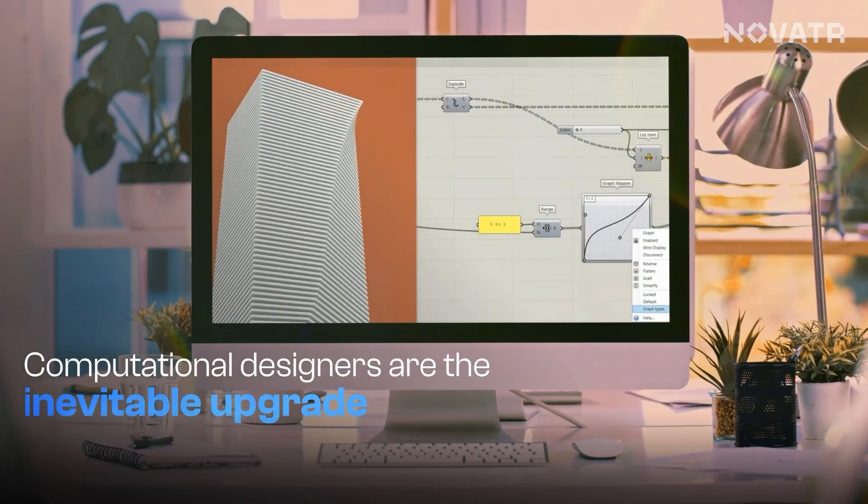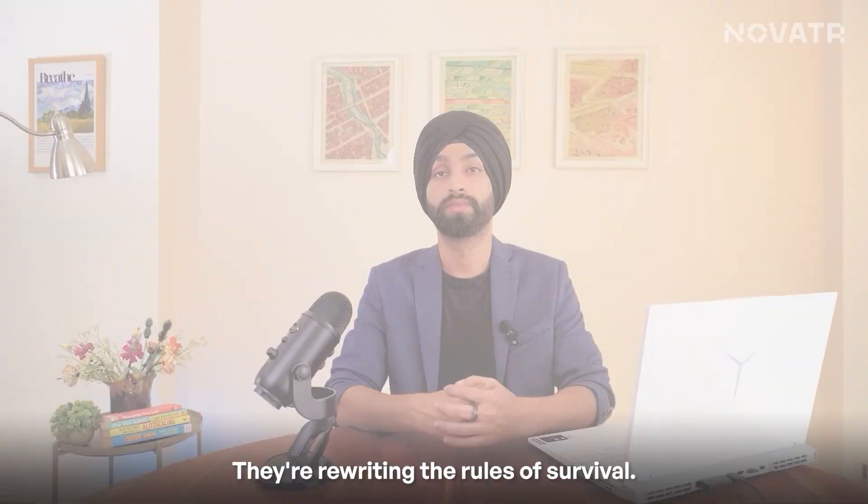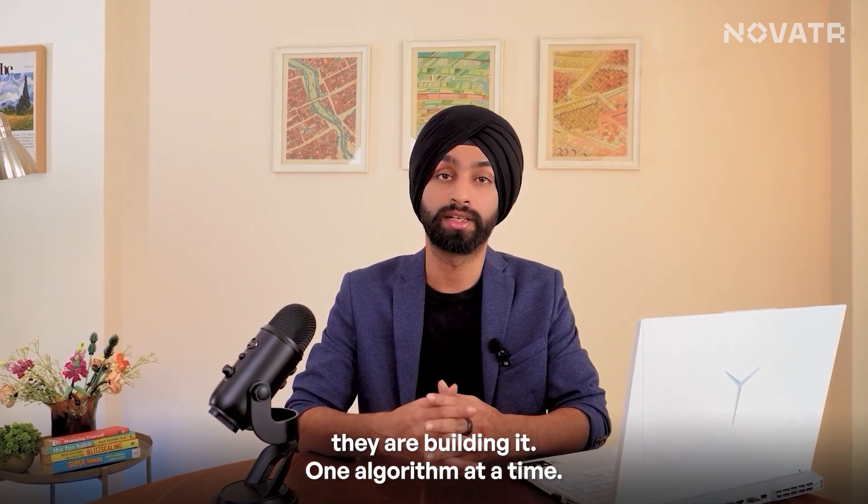Computational designers are the missing upgrade. They're not just solving problems — they're rewriting the rules of survival. They're not just shaping the future; they're building it, one algorithm at a time.